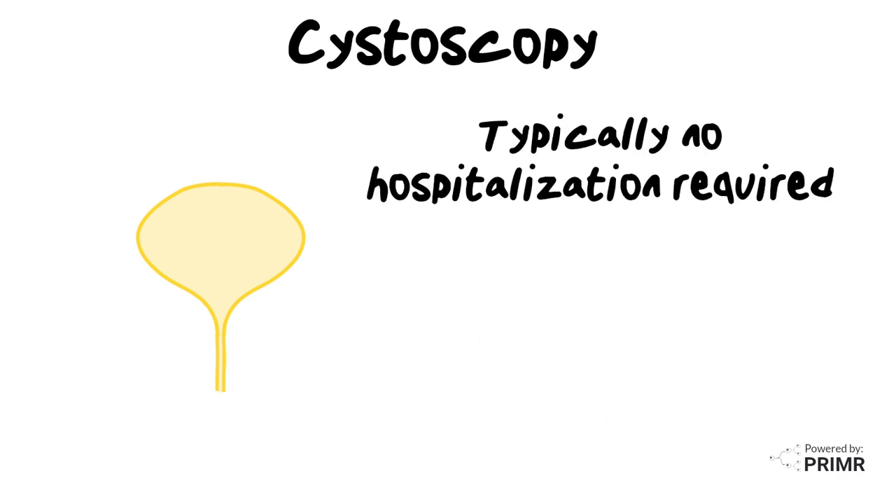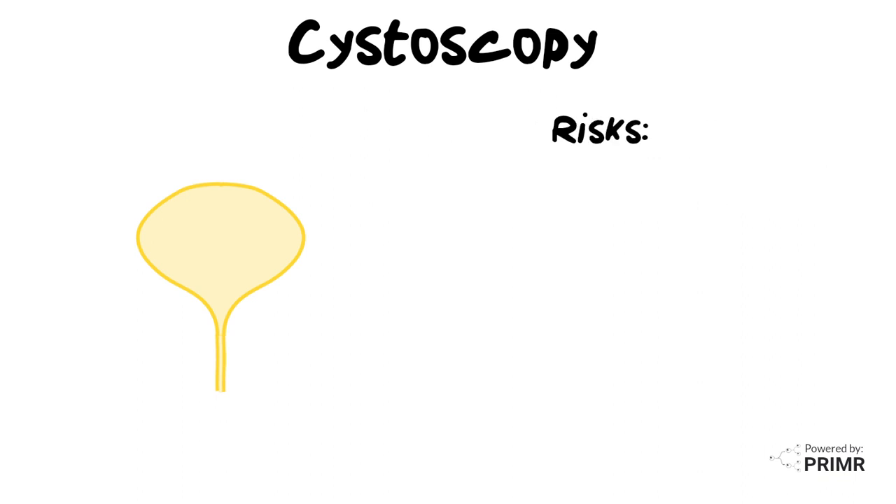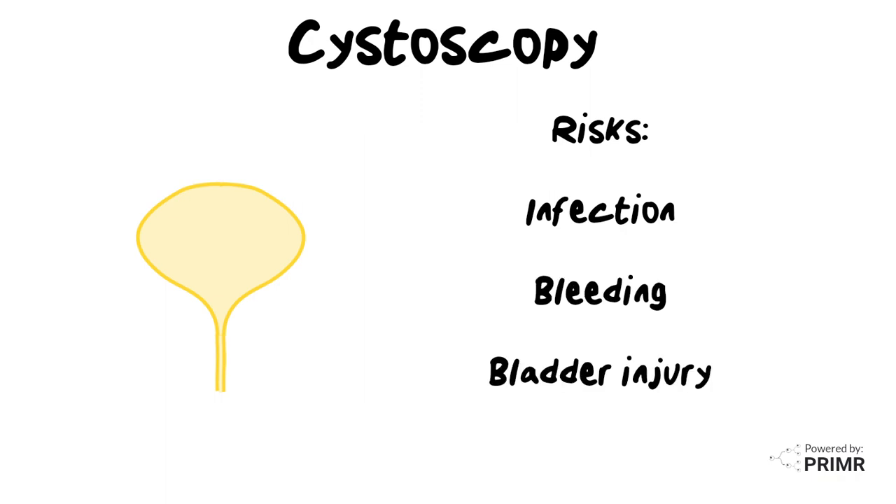Typically, a cystoscopy does not require any hospitalization. While cystoscopy is generally safe, like any medical procedure, it has some risks. Risks may include infection, bleeding, or rarely an injury to the bladder.